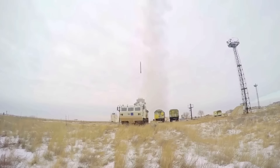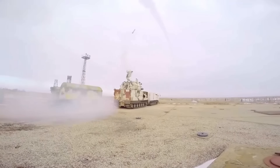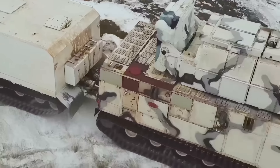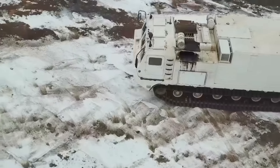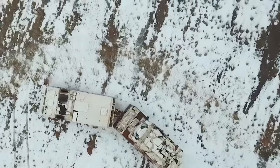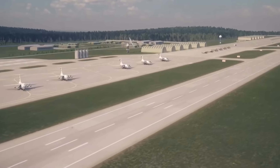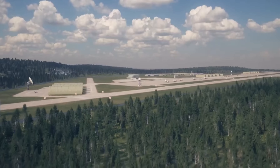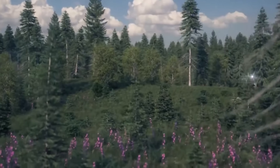The DT-30PMT1 chassis provides the TOR-M2DT with excellent all-terrain capabilities, allowing it to remain operational in temperatures as low as minus 50 degrees Celsius — extremely cold even for a Canadian. Its design is optimized for the harsh conditions of the Arctic and extreme north, enabling it to traverse water obstacles, cross ditches, and negotiate challenging terrain including ice. Its maximum road speed is limited to 45 kilometers per hour.